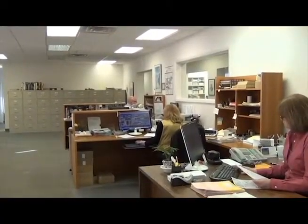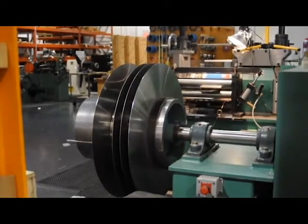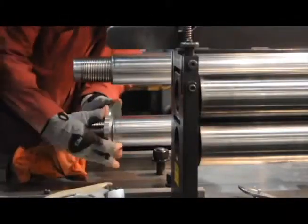At the end of the day, there's no need to take a chance on second-rate material from another supplier, when you can get the highest-rated material in the industry from National Electronic Alloys.